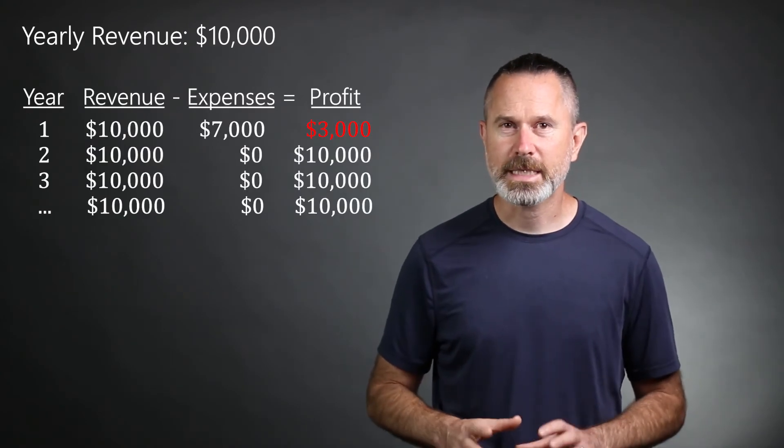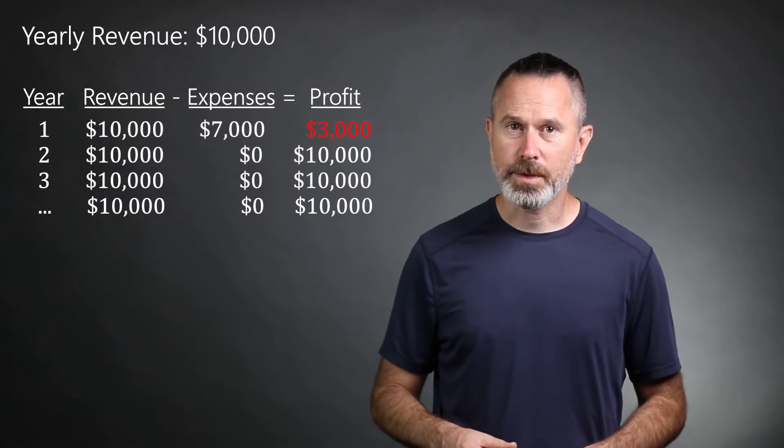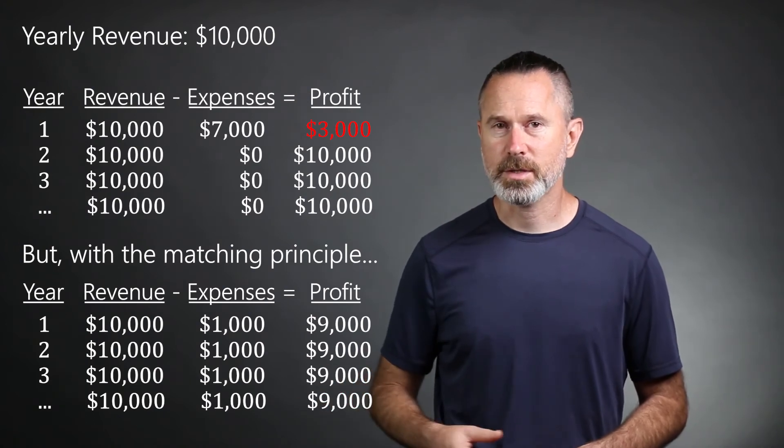Let's say the bakery takes in an average yearly revenue of $10,000. Putting the entire $7,000 expense of the cash register into the first year could easily scare off potential investors. But with the matching principle, only $1,000 would be expensed that year and each year for the first seven years of the business.